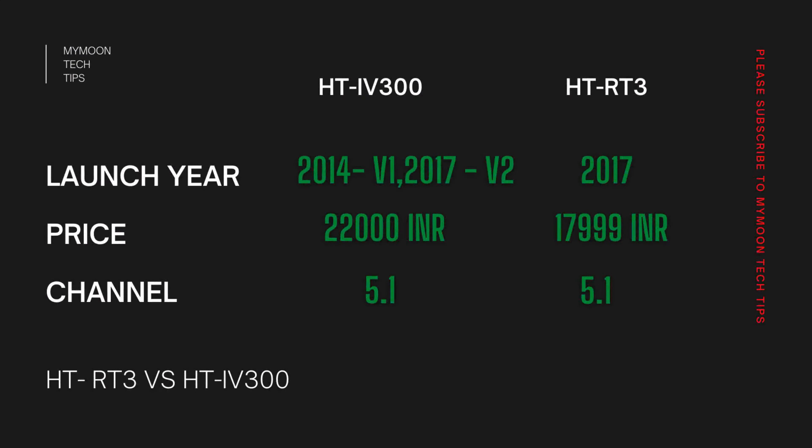The Sony HD-RT3 was launched in the year 2017. Whereas IV300 was launched in the year 2014, after which they upgraded the home theater and relaunched it in 2017 with a new version. When it comes to pricing, HD-IV300 is around 22,000 rupees whereas HD-RT3 is around 18,000 rupees.